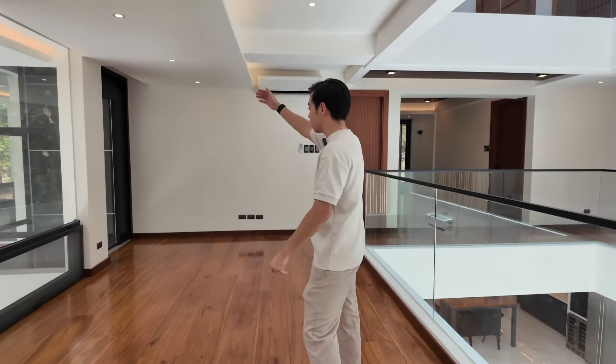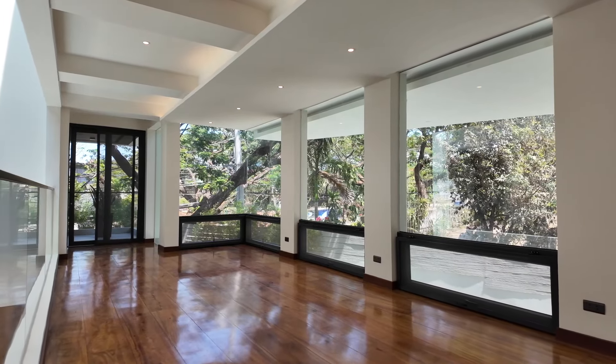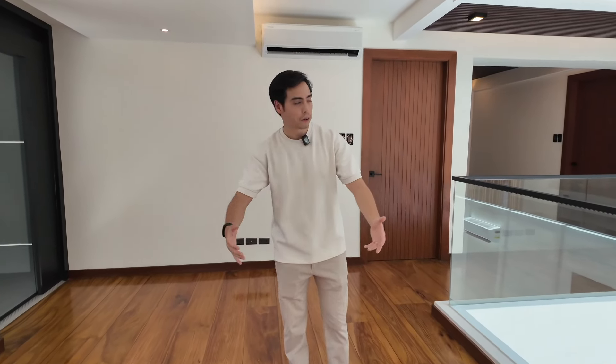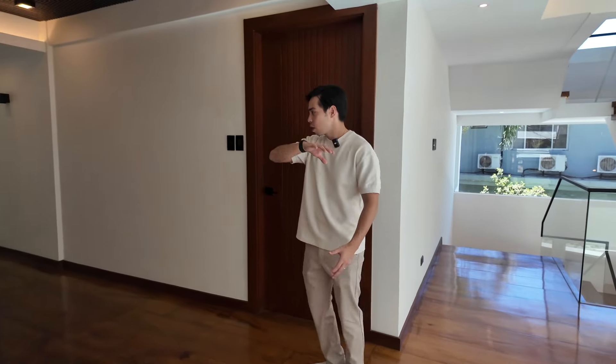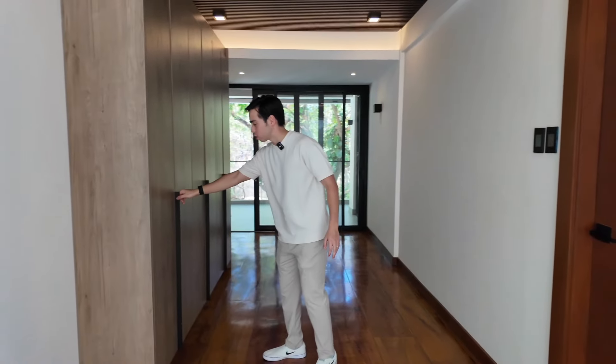Over here is where your elevator comes up. And then you have this nice anteroom space that you could use for entertainment for the family — maybe a game room, put up some chairs. And here you have this extra storage space as well — they have built-in shoe closets.